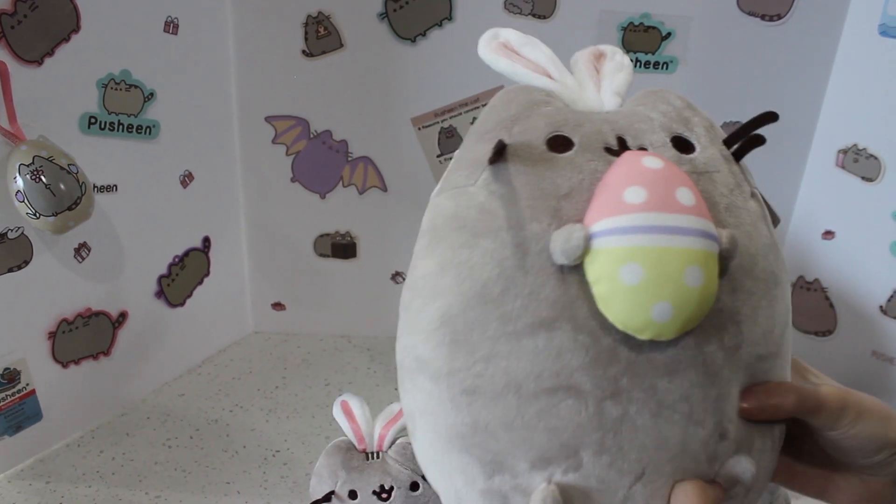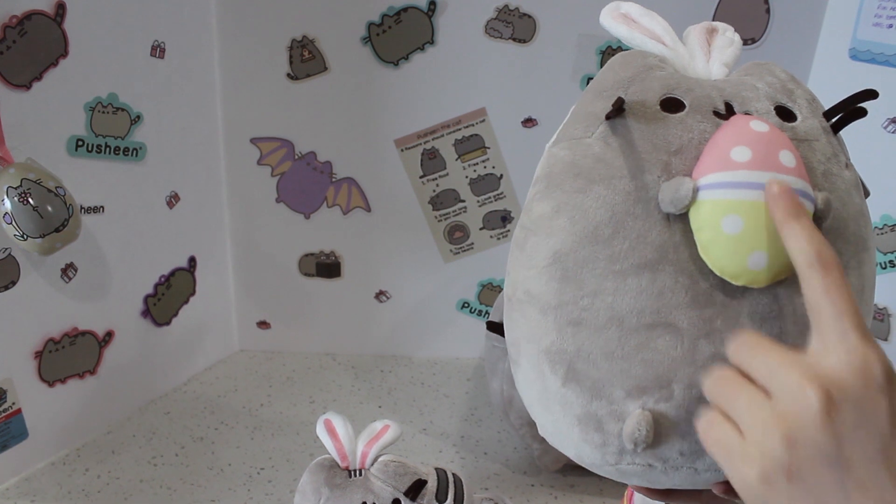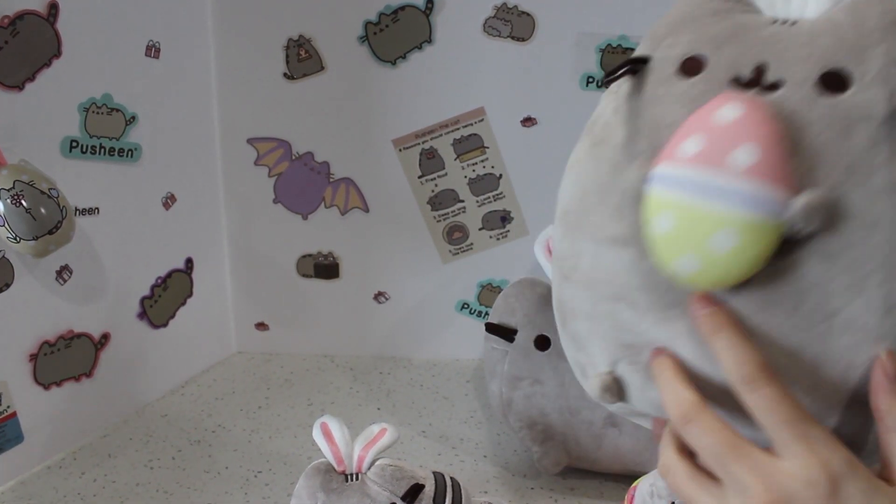These Easter Pusheens are made all over the years and I like them. The egg color is really cute — I like how it's very Easter themed. Perfect for the holiday.